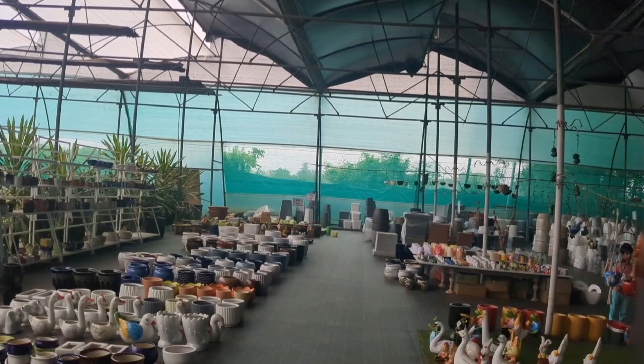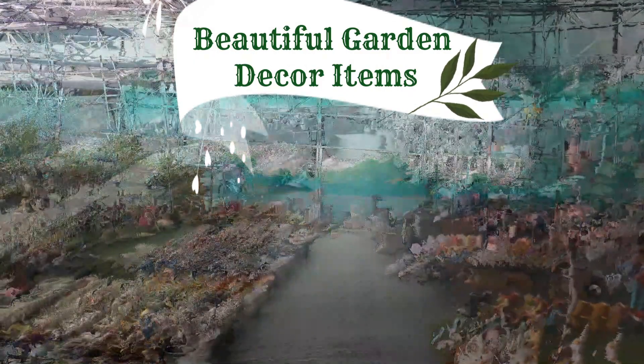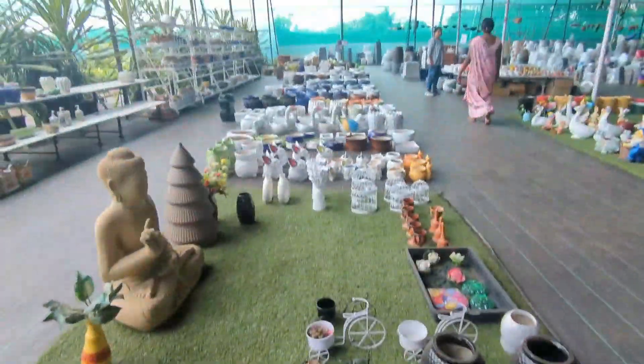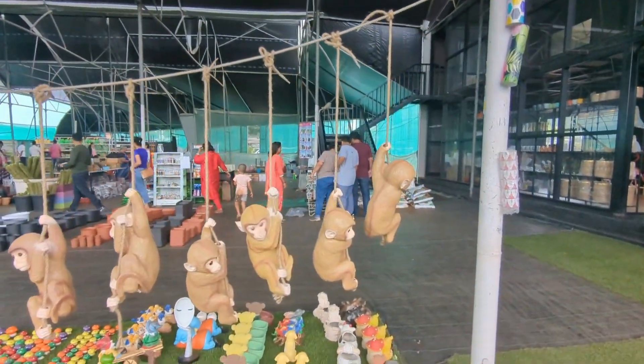Not only plants — they have a variety of other options to decorate your garden at your convenience. There is a separate section for these decorative items, and they are indeed very cute and catchy.